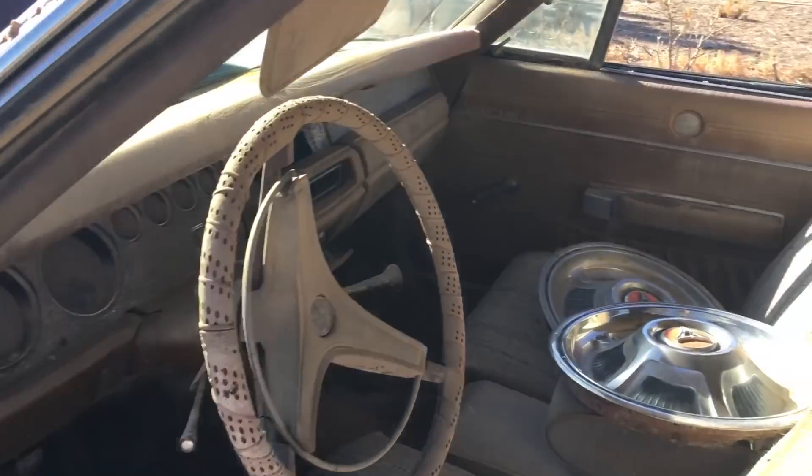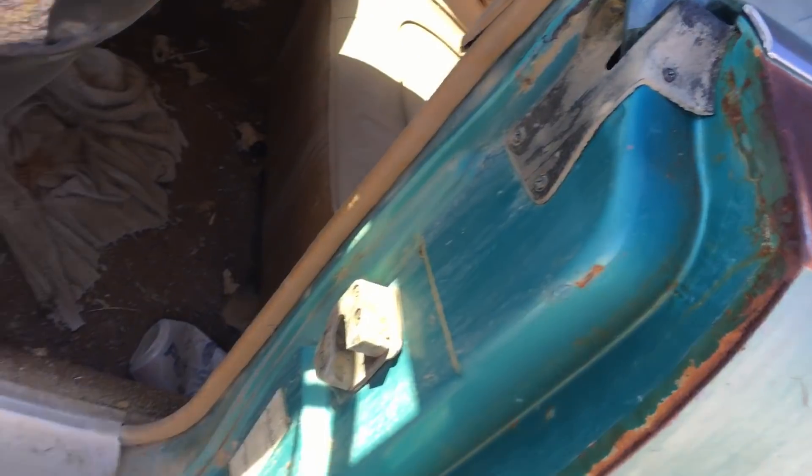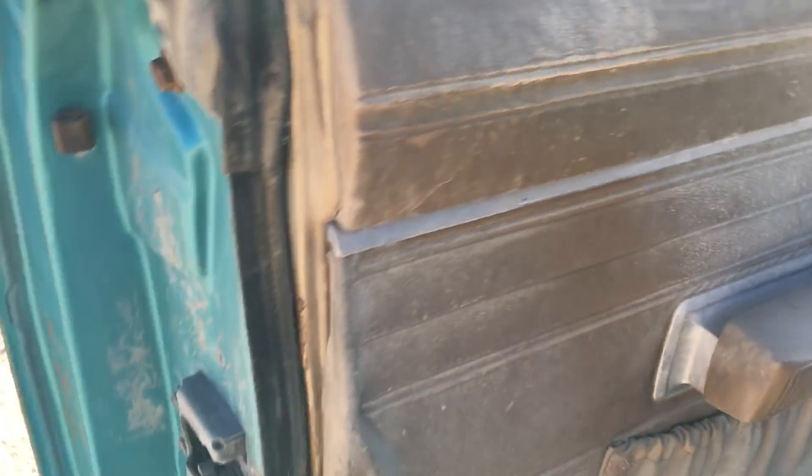Look at the interior — it's all there. Door jams, all the paint, turquoise is awesome. Let's see the bottom of the doors. Yeah, not bad — rockers look decent.